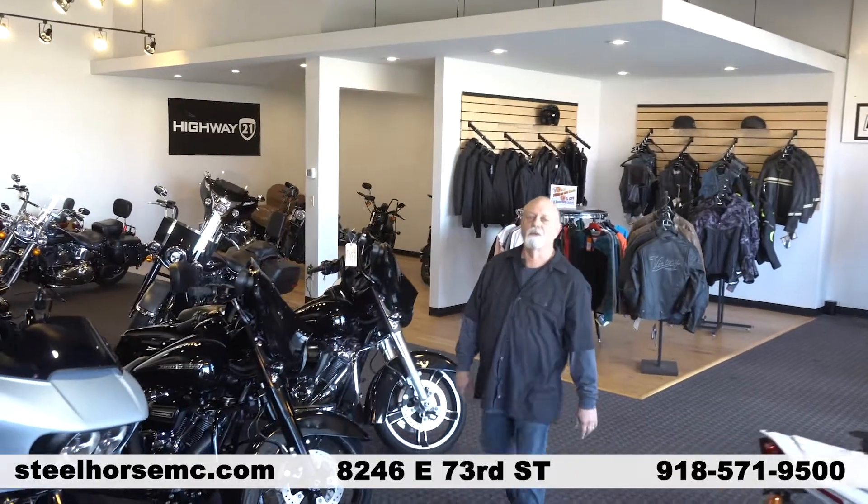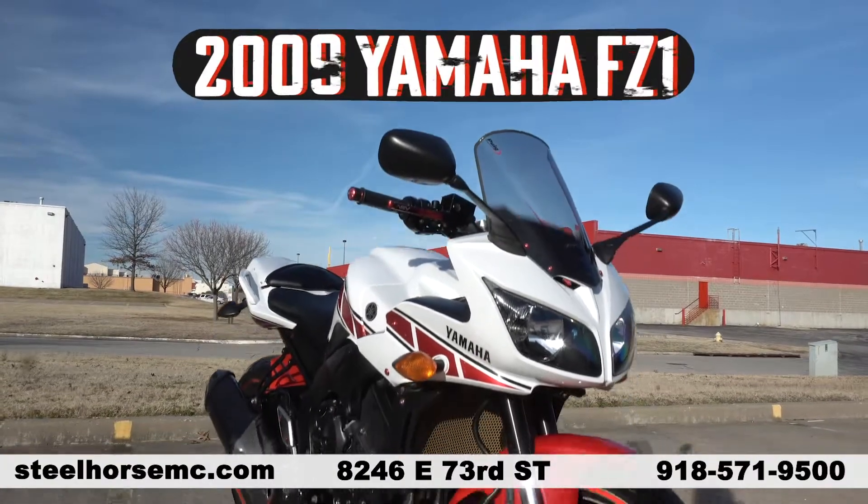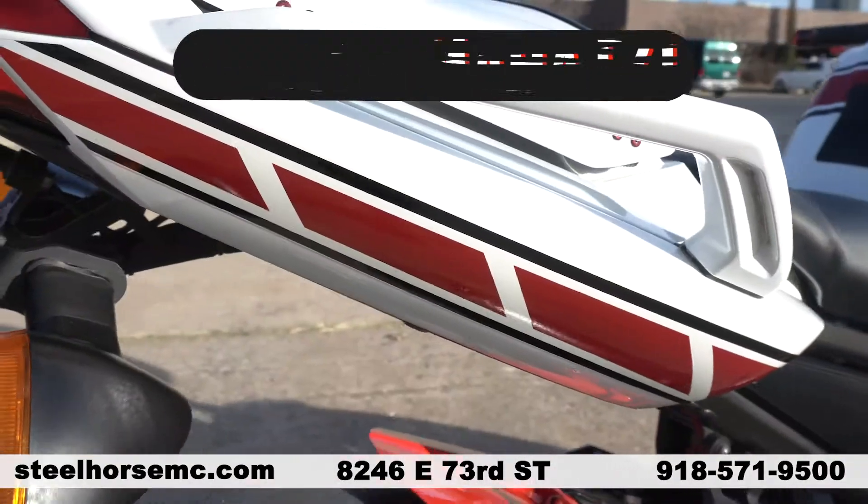Hello everybody, it's Wally, Steel Horse Motorcycles. I'm here to bring you the bike of the day. You are looking at a 2009 Yamaha Kenny Roberts Inspired Design FZ1.